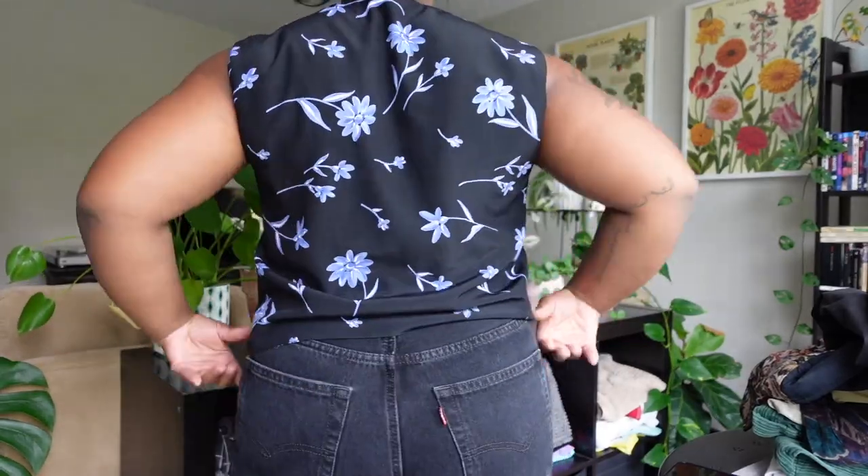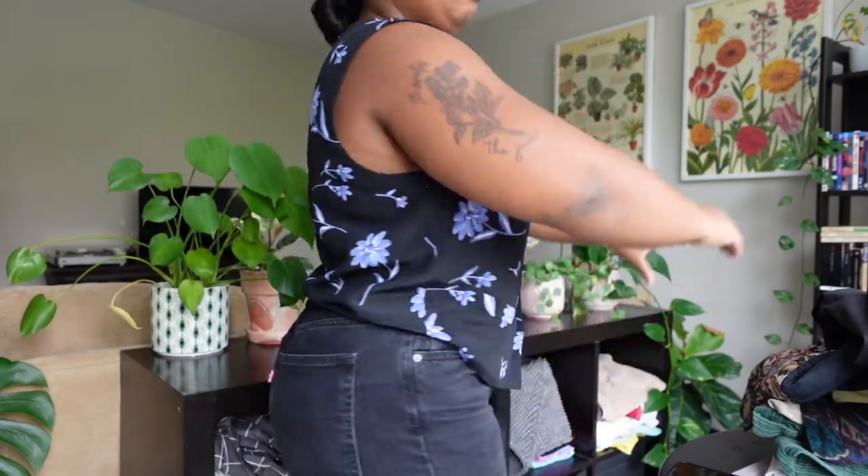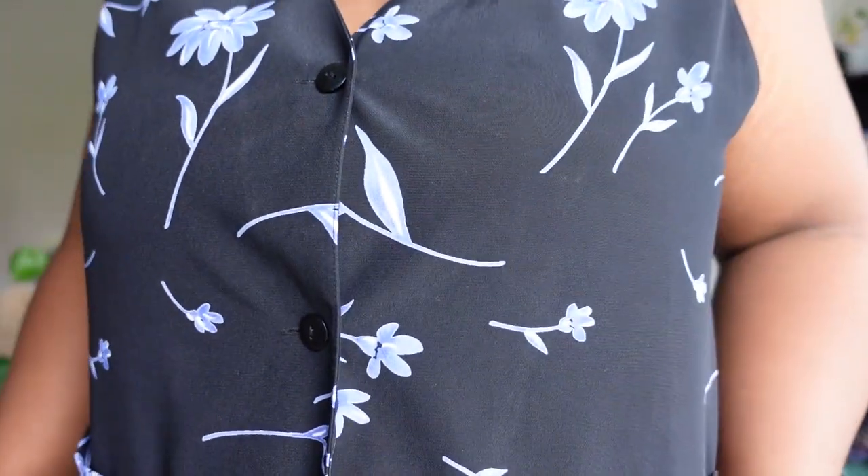There are three little buttons down the front, though on one side only two because one is missing — which can happen when buying secondhand. There's also a non-working fake pocket and no tag to identify the brand. Fit-wise this is probably my favorite of the three — it's really lightweight and drapey with a lot of movement. This is the vest that first got me excited about vests, and I want to find more like it.